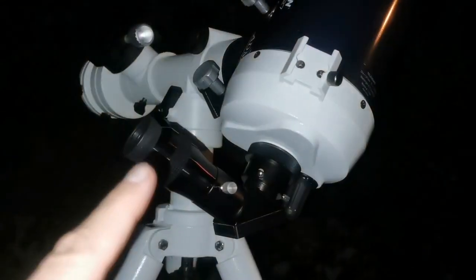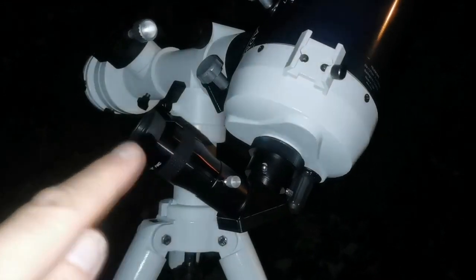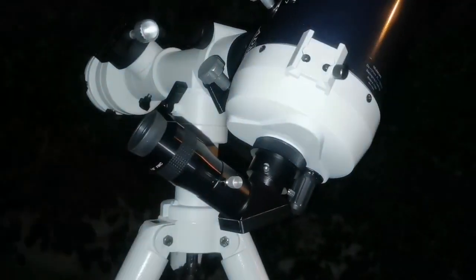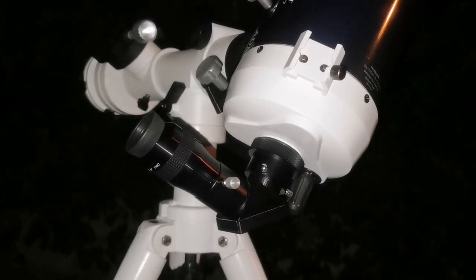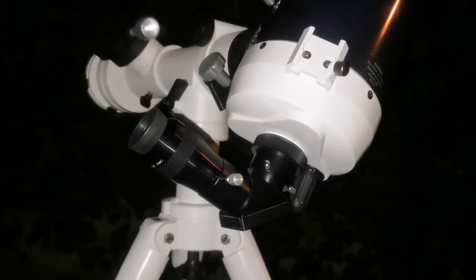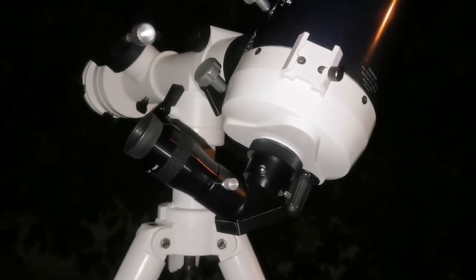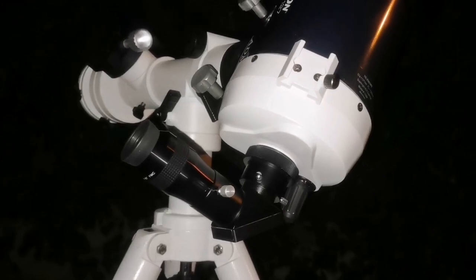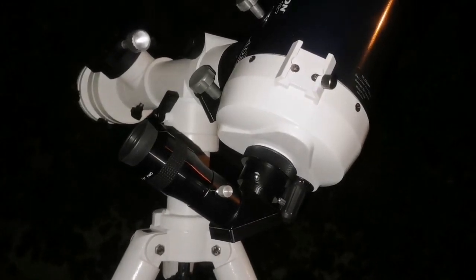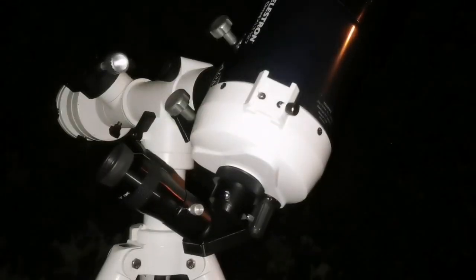I can see the beginning of the Hadley Rille, I can see the crater in the middle of it, and a little bit of faint traces of the Hadley Rille before reaching the Hadley Delta mountain. That's amazing — that's the place the moon landing happened. It's so clear. This is the clearest night I've ever had observing the moon.